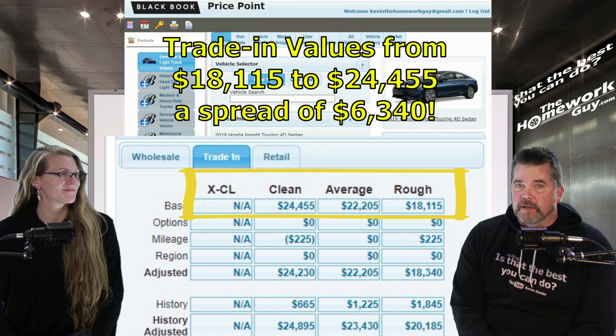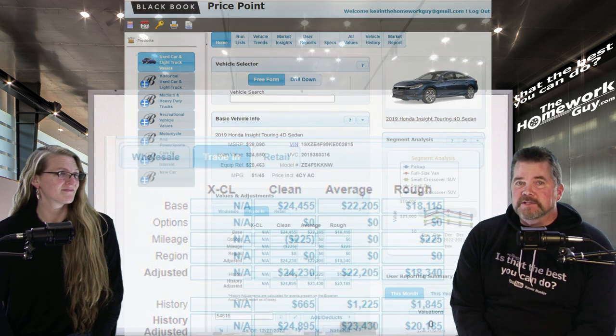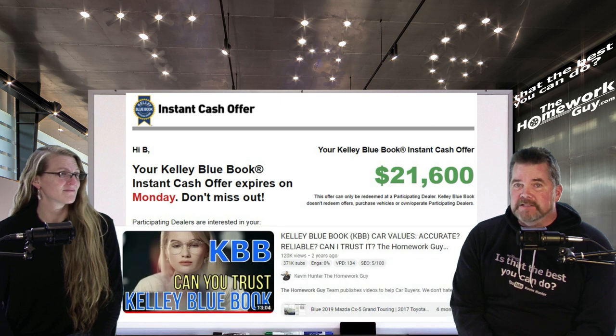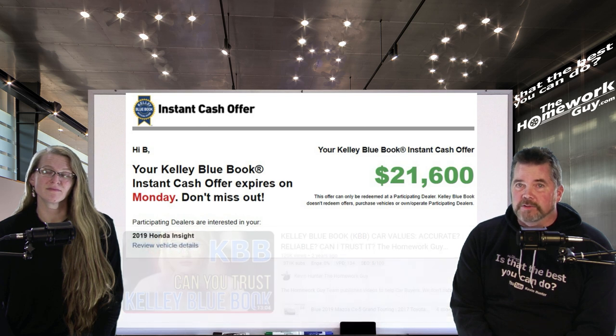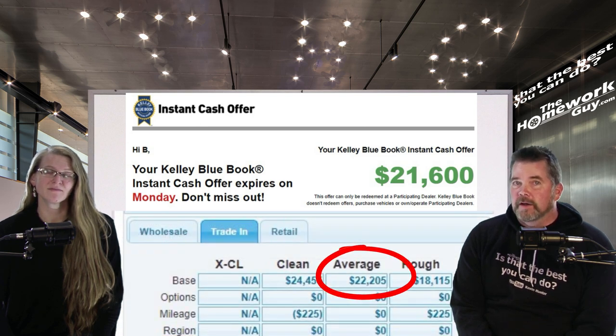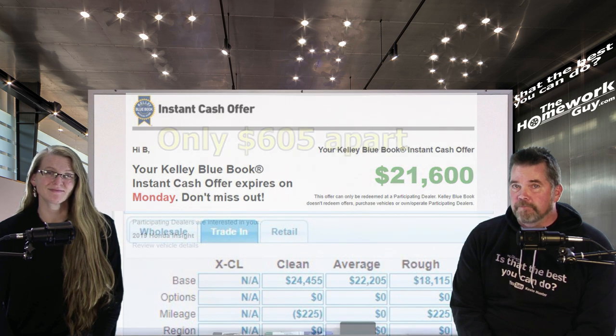As you can see, the trade-in values range from $18,115 to $24,455 — a spread of $6,340. You can pretty much count on the fact that the dealer didn't spend more than $22,205, which is the middle value on trade-in. Only a skilled negotiator gets that out of them. For comparison to KBB, this viewer followed our KBB technique and got a cash offer of $21,600 on this car — just below the middle Black Book trade value of $22,205, just $605 apart. That's the number we'll use for the illustration coming up.